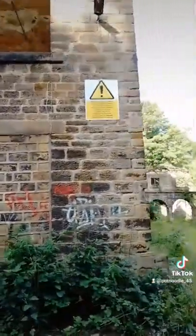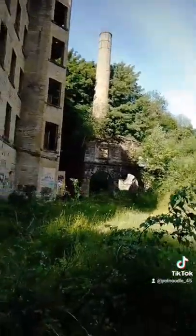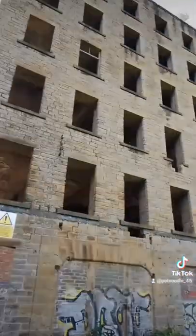Coming round the other side, you can see that there is a building — I have a chimney. It does look like it might still be open, which is great.